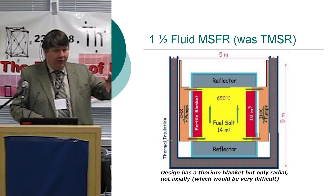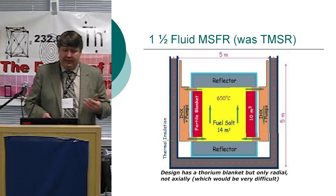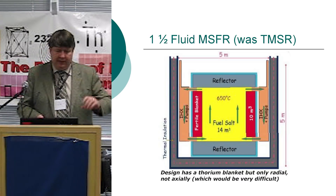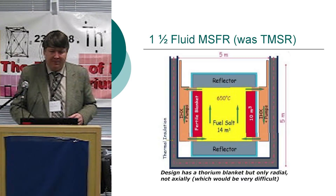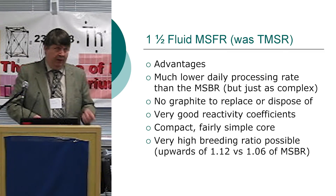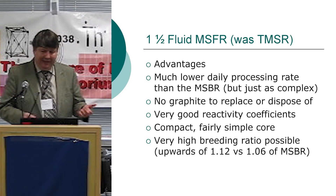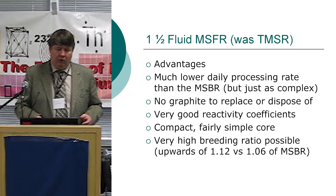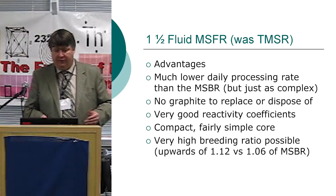The one-and-a-half fluid design has thorium and uranium in the central fuel salt, surrounded by a blanket — that's essentially the French design, with fuel salt in the center, only a radial blanket, and axial reflectors. Advantages: much lower daily processing rate than the traditional design, no graphite to replace or dispose of, very good reactivity coefficients, a quite simple core, and very high breeding ratios. They operate in a faster spectrum, which has pros and cons.